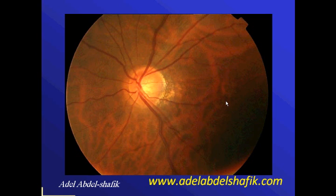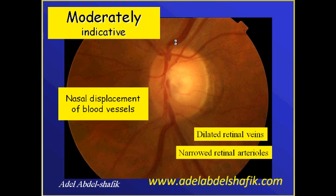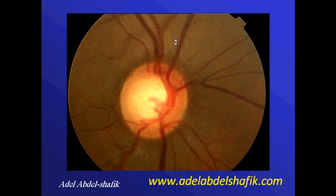Looking at this image, I want you to focus on the striations in the upper part. In this sector, there are no striations compared to the nearby area. This is a suspicious sign that this nerve could have a problem. There are other indications of disc changes that may draw our attention to glaucoma.